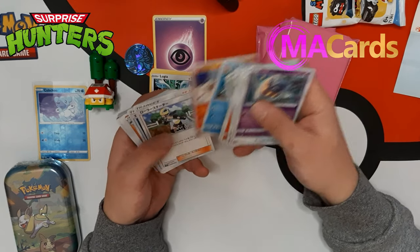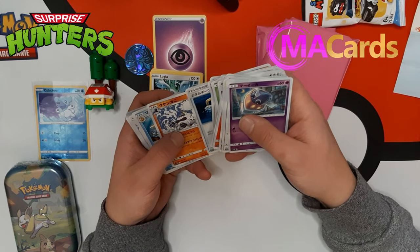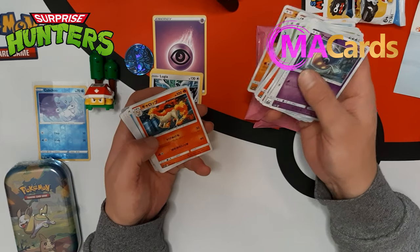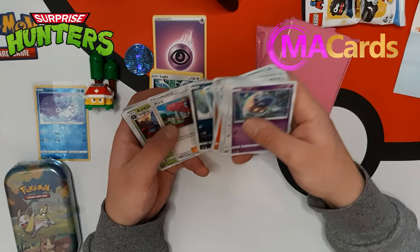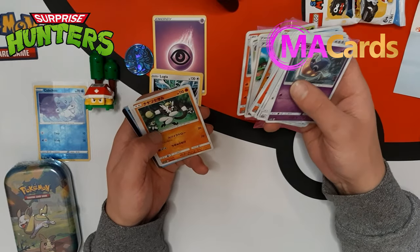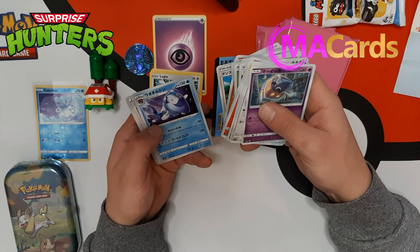That's an energy switch again. And that is Crabominable, Crabominable, Golduck again, Duskull, Energy, Rapidash, Slideup, Grimer, Tangrowth, Rapidash, Monkey, Grimer. And here's the F4A - I'm not sure what that set is either.